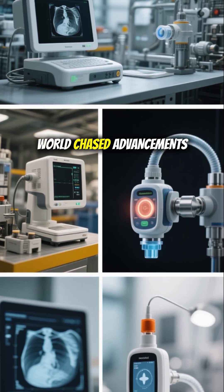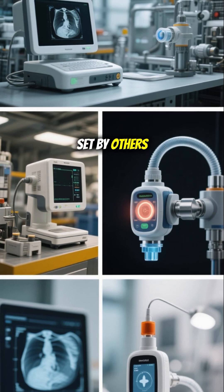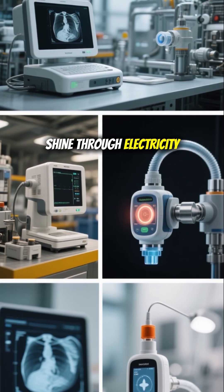For decades, the world chased advancements set by others. Now, with rare earths made to shine through electricity, the lead has shifted.